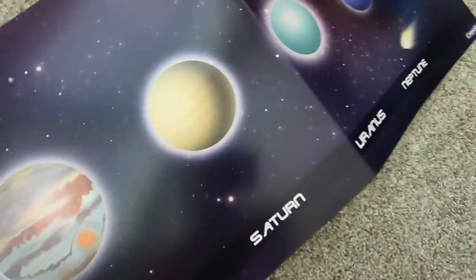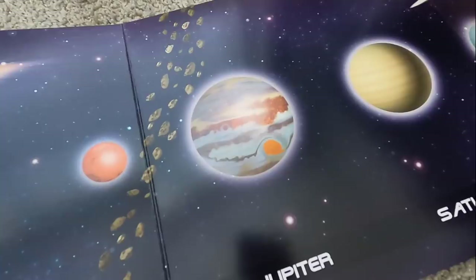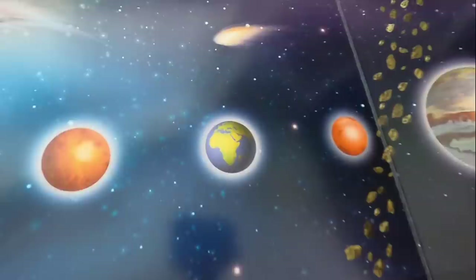And look at Jupiter's red spot. Do you see it? It's a storm — a raging storm. And look at our beautiful home, Earth. How about we match up the foam to the planets on the poster?